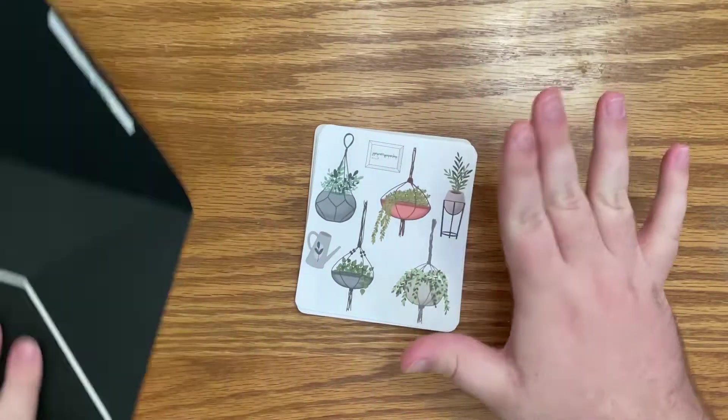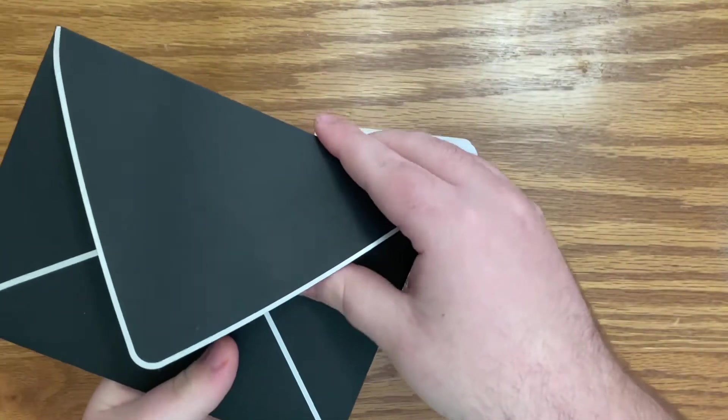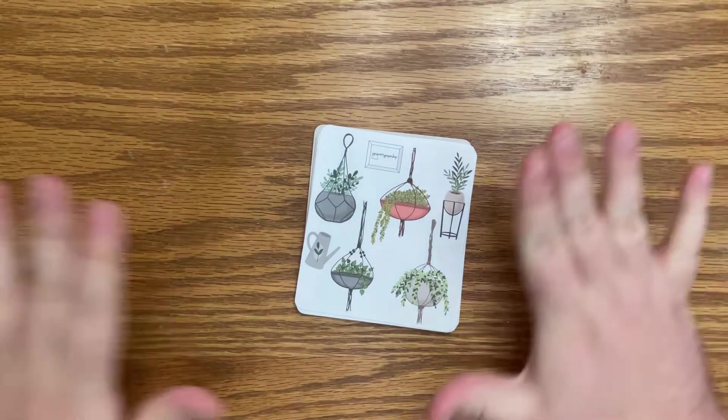So let's just dive into these stickers! Oh my gosh, you're getting a first impression. Look at this cute little envelope it comes in — I am not throwing this away. Super cute. Okay, so to the stickers.